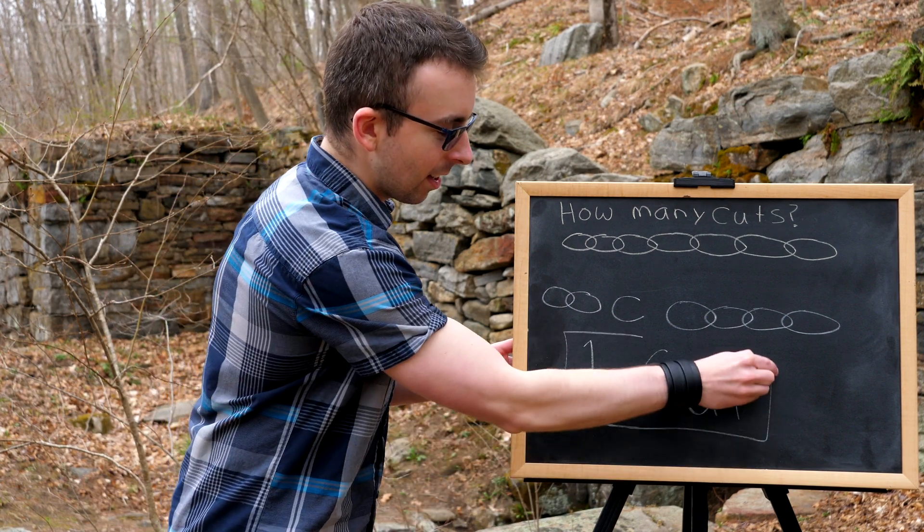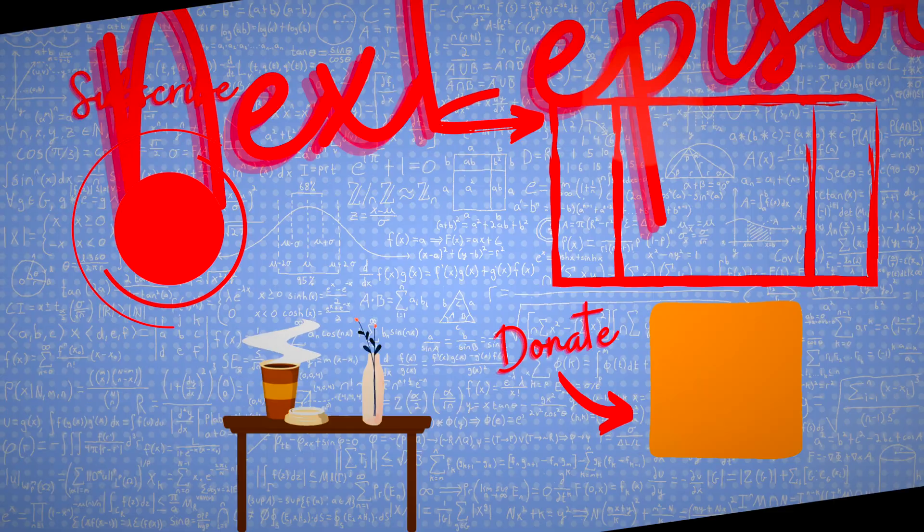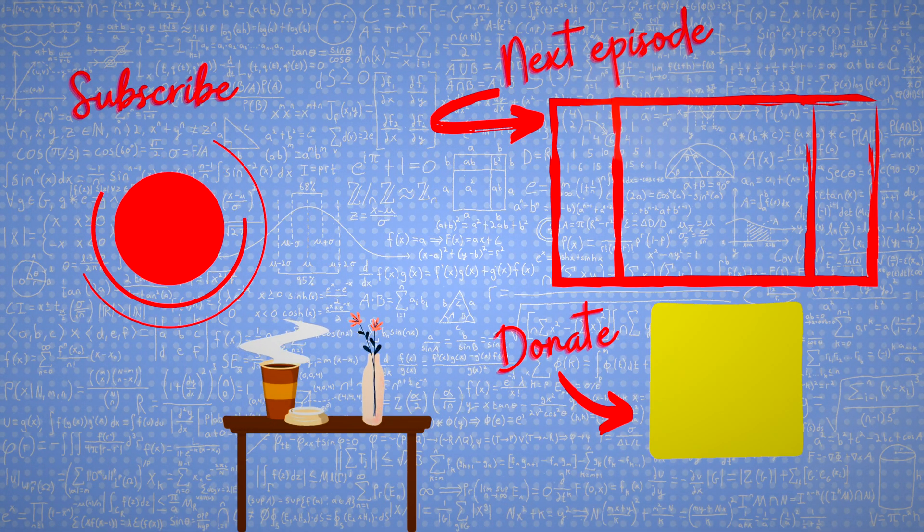So that is the solution. Subscribe for more of the swankiest math videos on the internet.